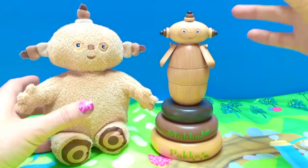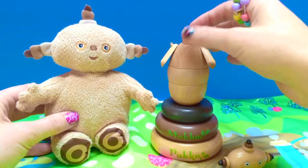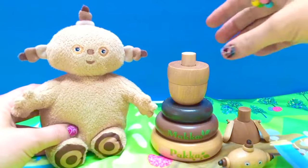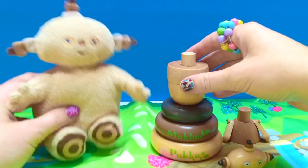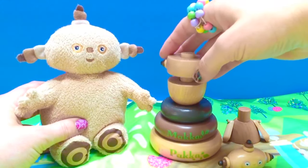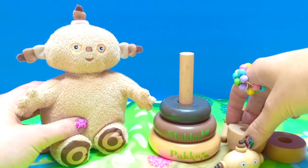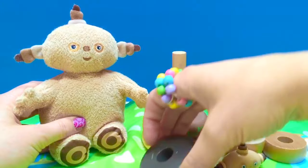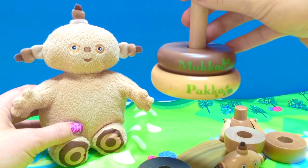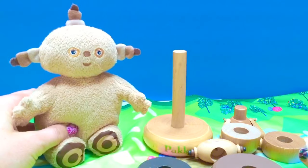First we need to take the pieces apart. First we remove the head, then your arms. It's okay, Makka Paka — this is just a toy and we will put it right back together, don't worry! Then we remove the tail, the bottom, and the two rings. All the pieces have been taken off Makka Paka.